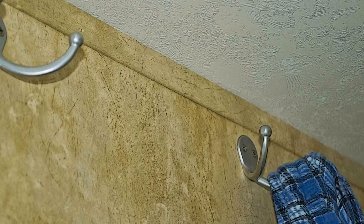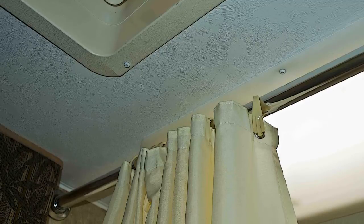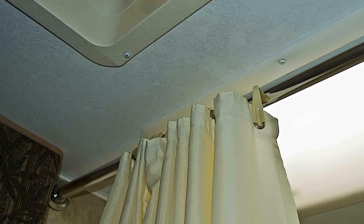We put up several sturdy hooks in the bedroom and bathroom for hanging damp towels and clothing. We changed out the glass shower door for a shower curtain for more space when showering. We had learned that it's not fun bumping and banging the elbows.